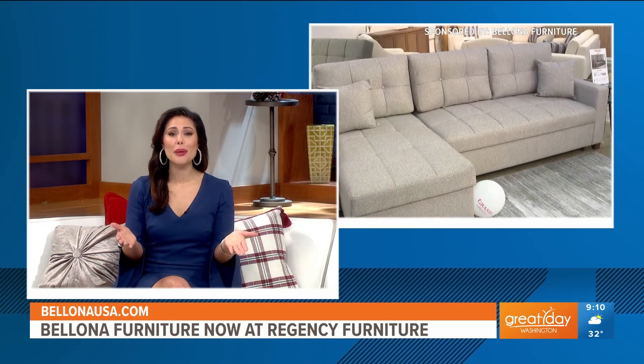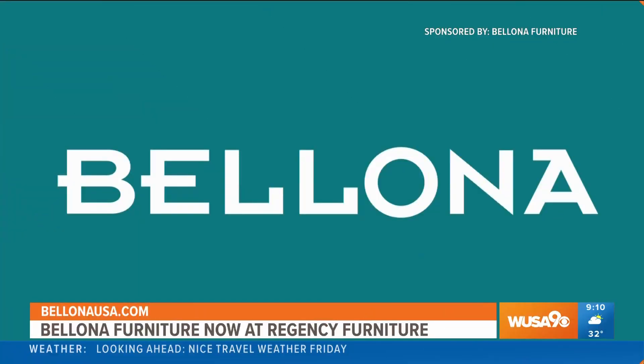Such pretty, beautiful furniture. Thanks so much, Kristen, and happy shopping. You can shop for Bellona furniture yourself at Capitol Heights Regency Furniture or at BellonaUSA.com.